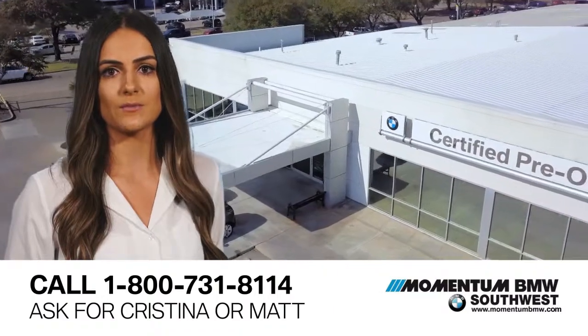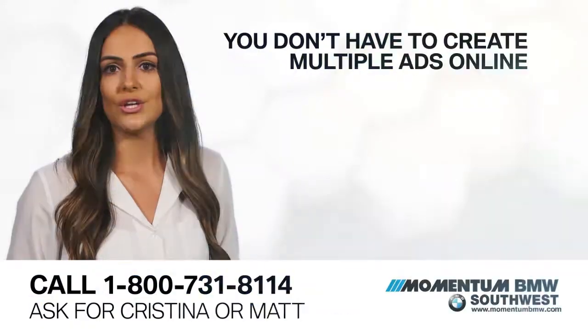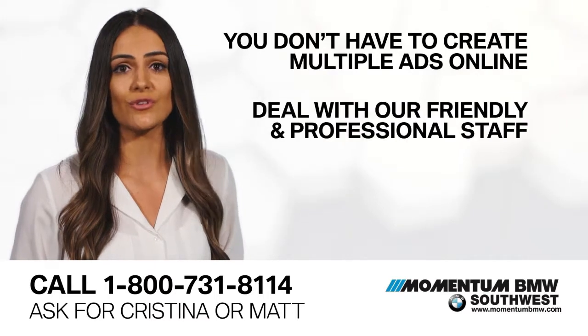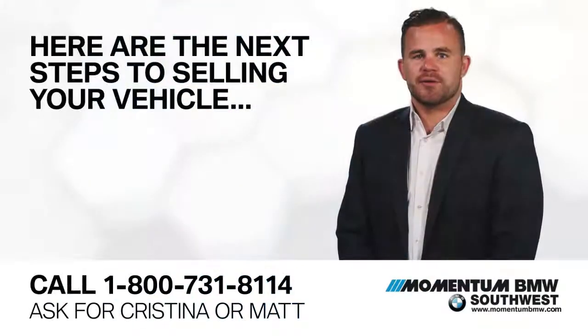Why should you sell to Momentum BMW? We make it easy — it is hassle-free. You can rest assured that transferring titles and registration is not needed. You don't have to create multiple ads online to find buyers, but most of all, you can deal with our friendly and professional staff and avoid collecting payments from strangers.